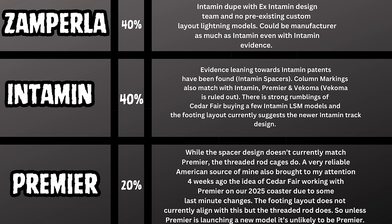When it comes down to predicting the manufacturer — using the footing map, threaded rod, spacers, column numbers and letters — the evidence brings us down to Zamperla, Intamin, and Premier. Zamperla and Intamin share roughly a 40/40 chance of being the manufacturer. Zamperla doesn't have a custom LSM layout designed from scratch and is essentially an Intamin design-team offshoot with no pre-existing custom lightning-style models, so it could be them just as much as Intamin.